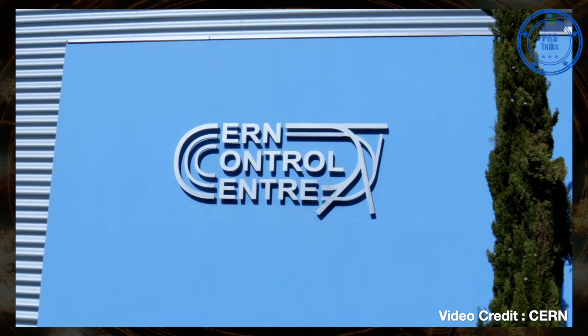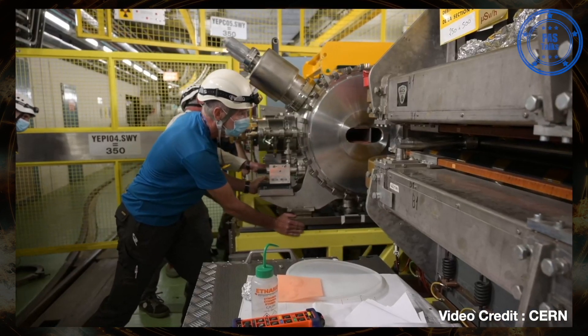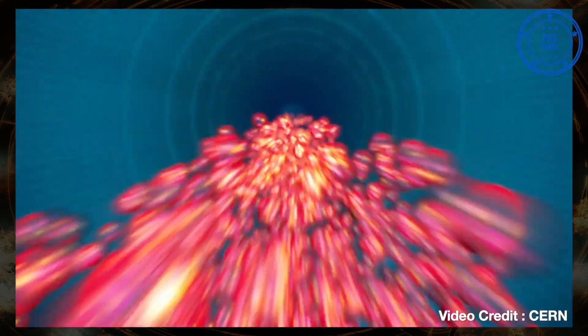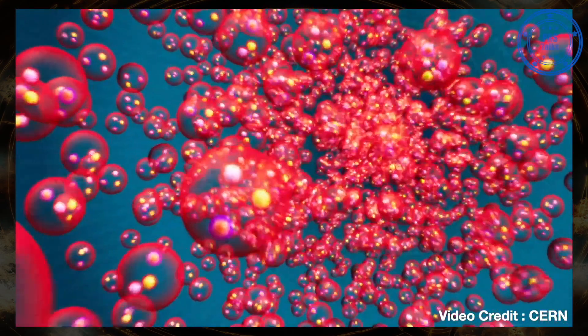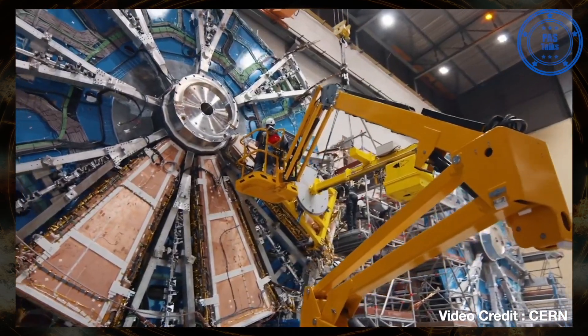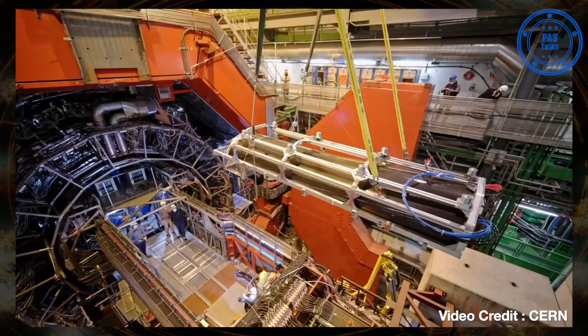Today is a special day. It's the end of the long shutdown for the LHC — not only the LHC but also the experiments and the injector chain. The long shutdown was used to upgrade the machine, to upgrade the injectors, to create more bright beams in order for the number of collisions in the LHC to increase. The experiments have also upgraded to be able to detect all these collisions.